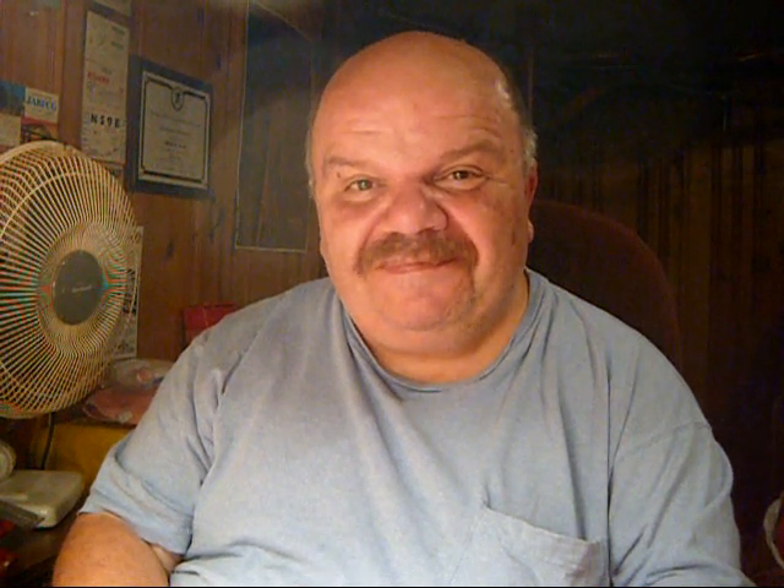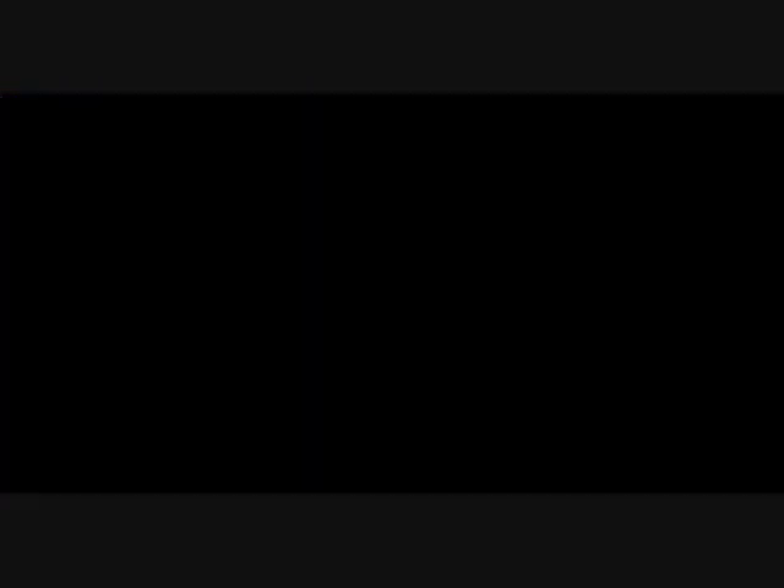So that about wraps it up for this edition of my Colt Python with the 8 inch barrel, finished in bright nickel. I'd like to leave you with something I try to leave you with in all my videos. Remember one thing: safe shooting, no accidents. Thanks for stopping by, and I hope to see you again. Bye for now.